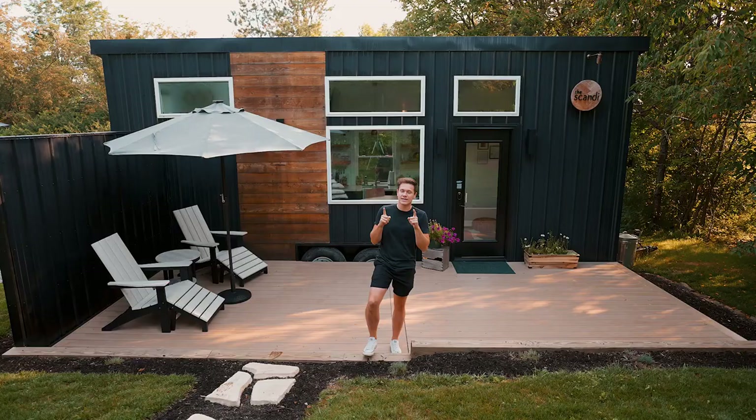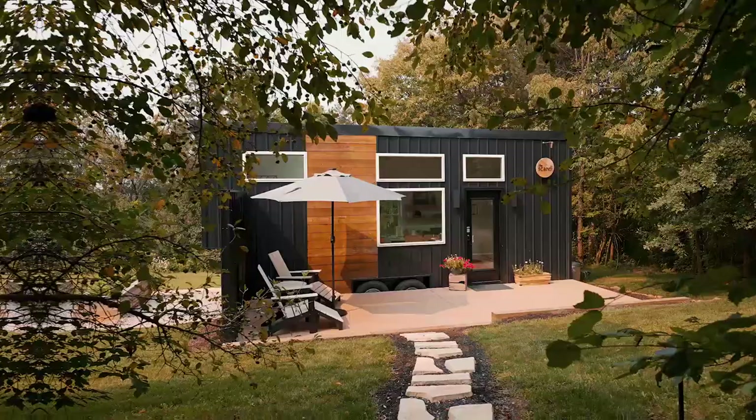Today we're going to be taking a tour of their neighbor, the Scandi — equally as cool, I think. So let's go check this tiny house out.